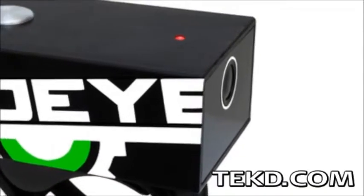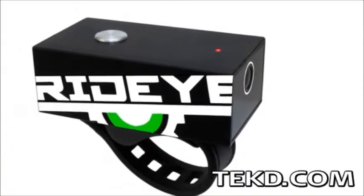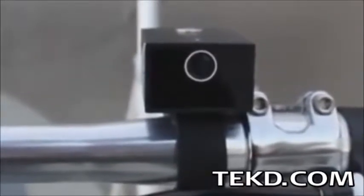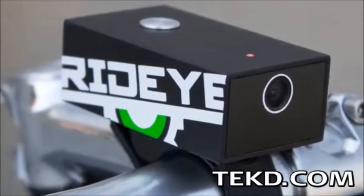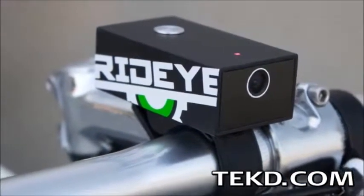Dashcams are becoming more popular in vehicles as the best eyewitness to an incident or accident is an impartial video recording. RideEye is finally bringing video monitoring to bikers and cyclists in a full feature black box package. RideEye is a camera that you mount to your bike or helmet that records your road trip forward from the handlebars or behind from the seat post.